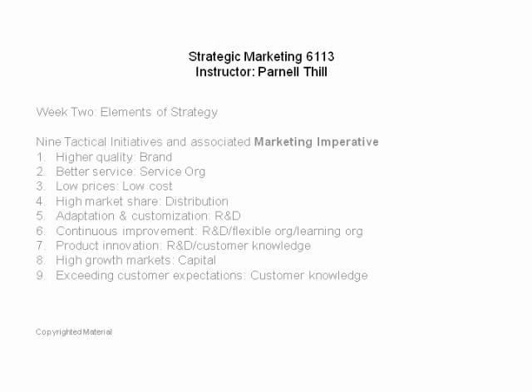Fourth, high market share. If you're going to win through high market share, you better have your distribution house in order. Many organizations try to continually acquire market share yet pay no attention to distribution — just trying to sell more widgets than last year, doing the same thing only harder. That wears out eventually. You need something strategically placed behind that effort, whether selling through a distributor network, over the internet, or direct. Whatever your distribution model, it better be optimized if high market share is your tactical initiative.